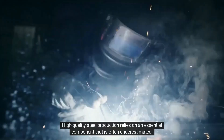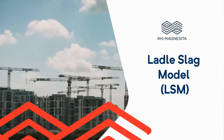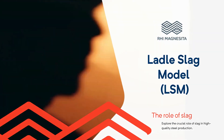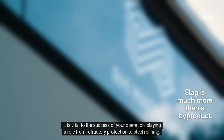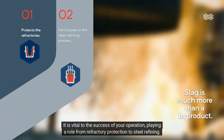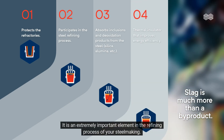High-quality steel production relies on an essential component that is often underestimated: the slag. Slag is much more than a secondary product. It is vital to the success of your operation, playing a role from refractory protection to steel refining. It is an extremely important element in the refining process of your steel making.